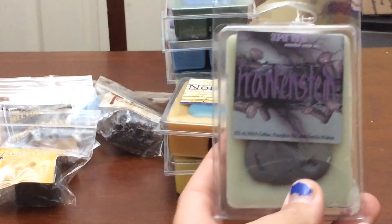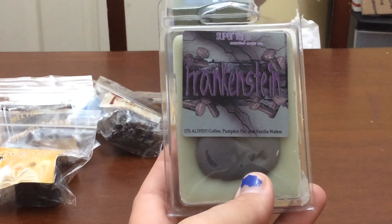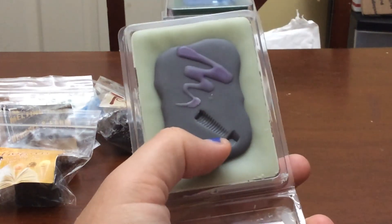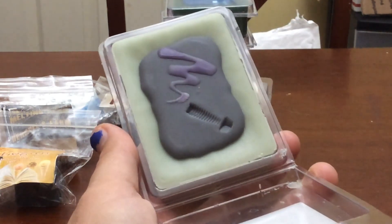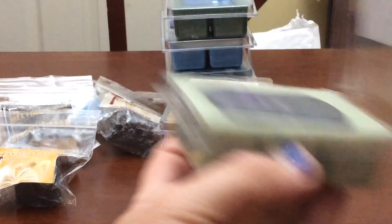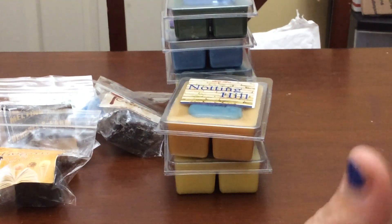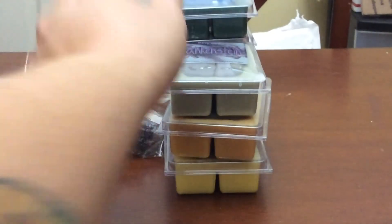The other fall-ish scent is Frankenstein — it's coffee, pumpkin, pine, vanilla wafers. I think this is the second clam I have of this. I love that it has a little screw-in-neck emblem. It's a very nice pumpkin-y coffee scent, a little bit creamy from the wafers. This is really good for fall. So I've got two of those.